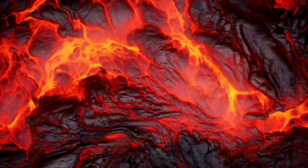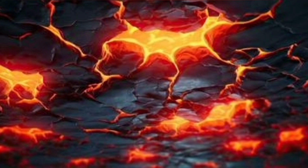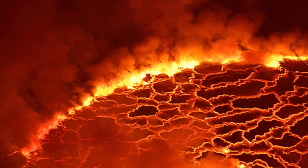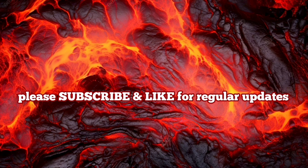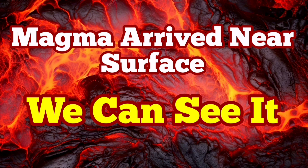The eruption is imminent. We can see it practically. Last time we were in such a situation, within two hours we had the eruption. I have a video I made at that time and you can watch it after this video. You can compare the tremor charts and everything with the current situation for the eruption in the Hagafell area.